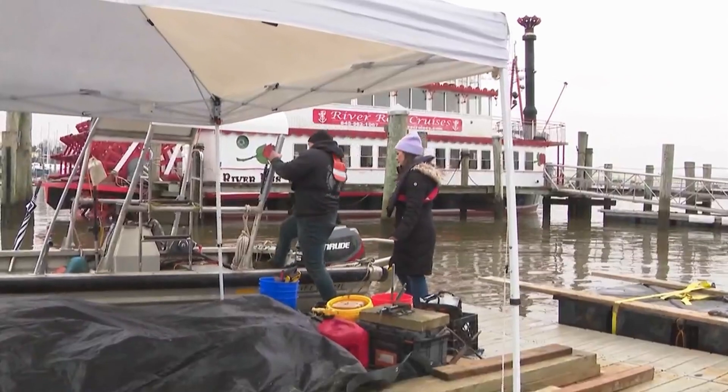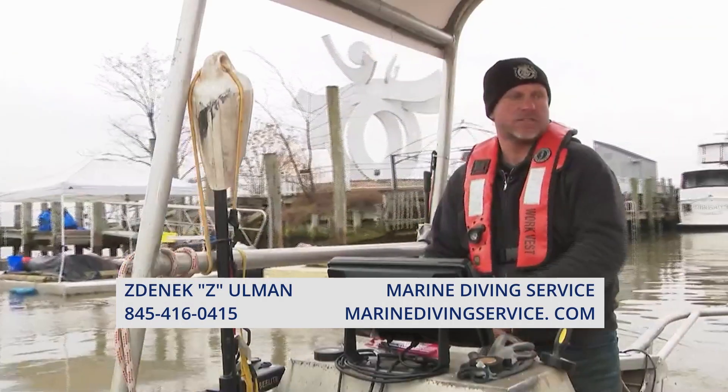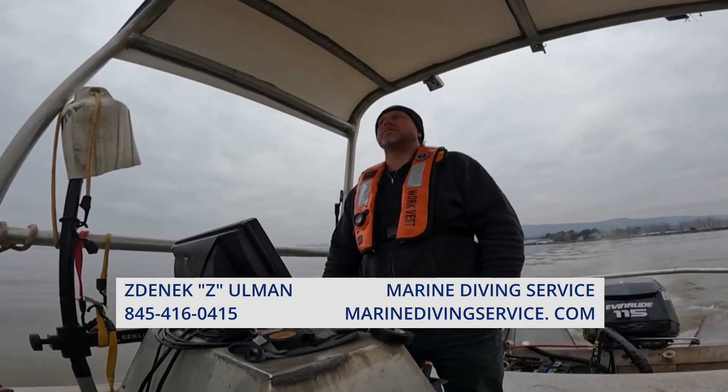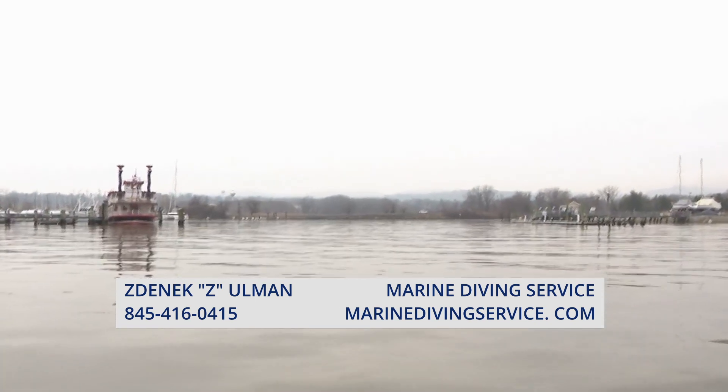One hand for the boat, one hand for yourself. We boarded a boat in Haverstraw and headed out onto the Hudson River. This river is very live, very vital. Zdenek Ullman, who goes by Z, spends a lot of time out here running his company, Marine Diving Services.